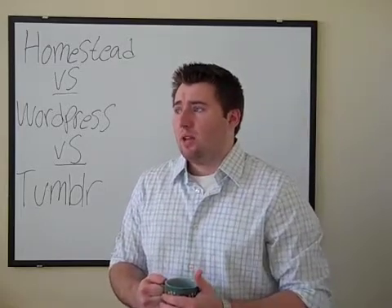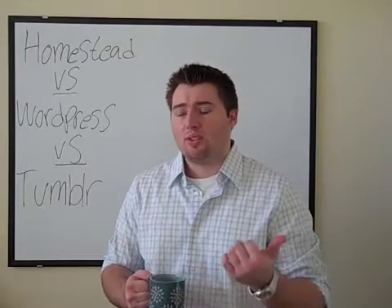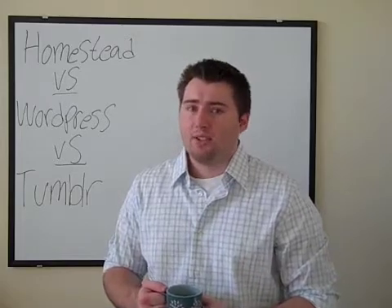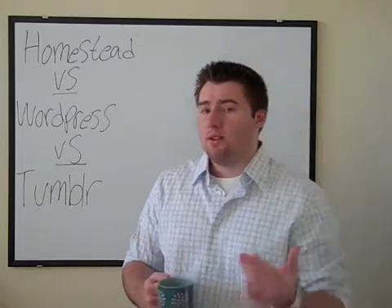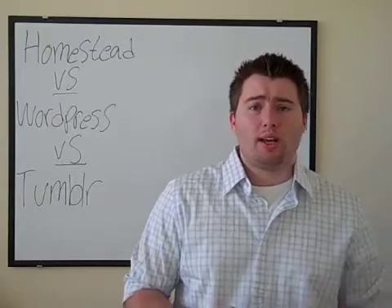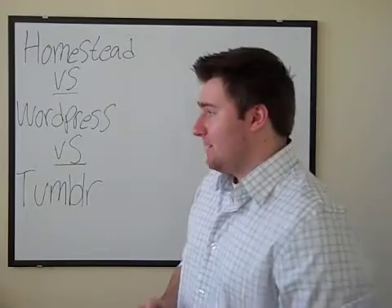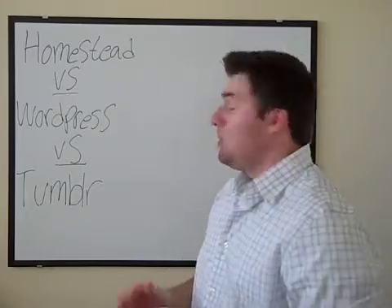From what I know, they're really probably the best out there for SEO services, pay-per-click services, and design services. They have a really good package if you combine both your SEO and design services — I think it's like $500 set up for your SEO and design services, which I think is a really good price. That's what I think really separates Homestead from WordPress and Tumblr.